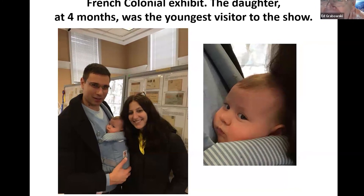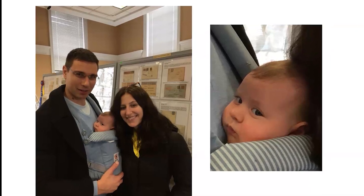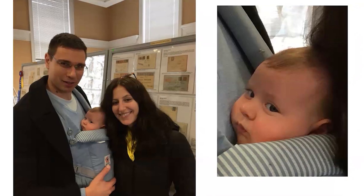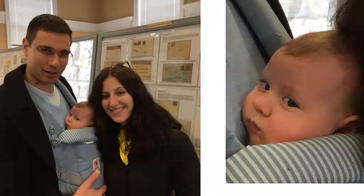Here's a young family enjoying an obscure French colonial exhibit. The daughter, at age four months, was the youngest visitor to the show. I hope she had a good time.